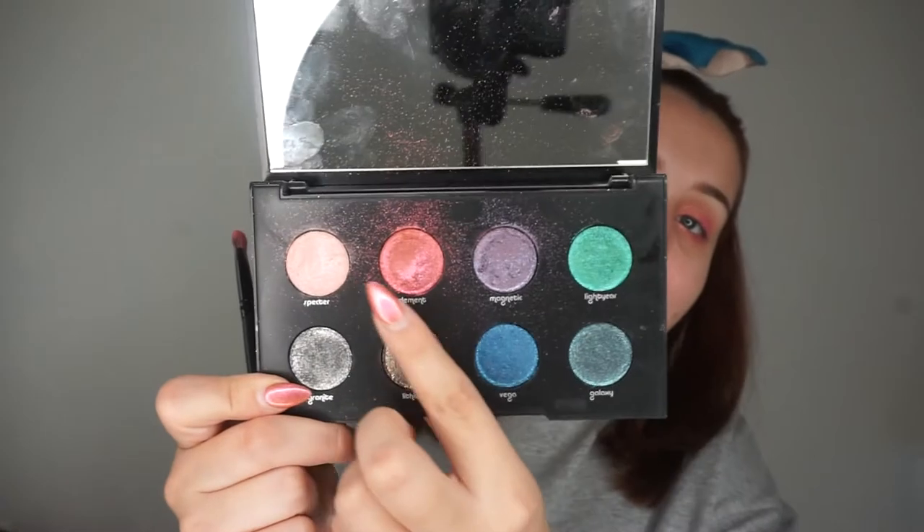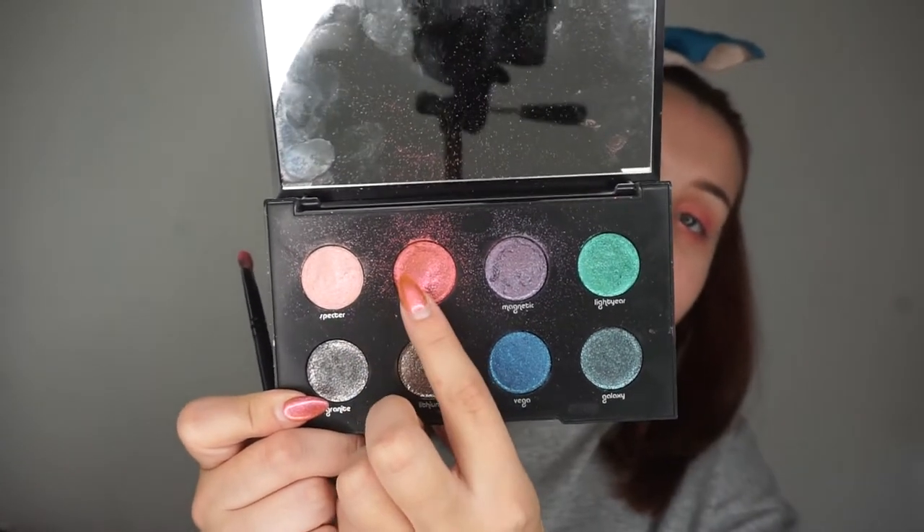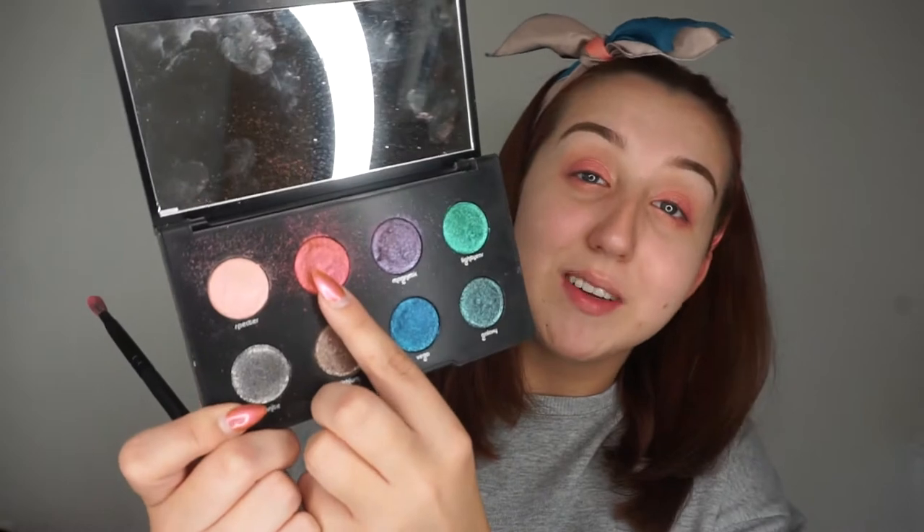Next I'm just going to take these two shades from the Urban Decay Moonsas Palette — this one is Spectre and this one is Element. I'm just taking a mix of those two shades on the same flat brush, wiping off any excess on the back of my hand. I'm picking up a little bit of both very lightly and just tapping them over that pink colour to add a little bit of shimmer to the lids. I'll probably go in with more of Spectre, the paler shade, just in the centre to make it pop a little bit.